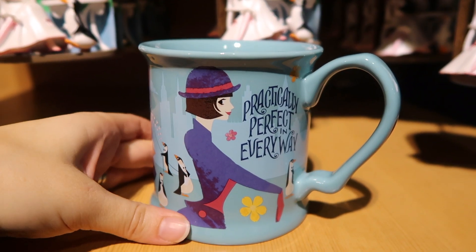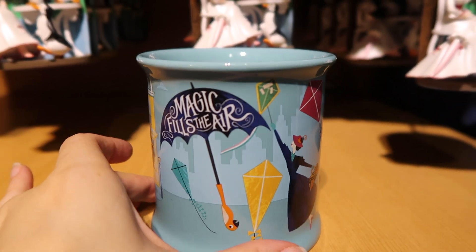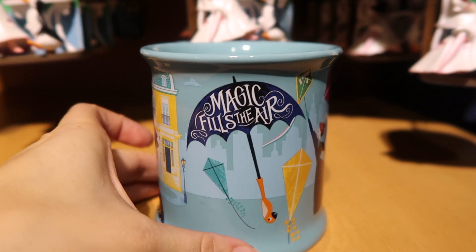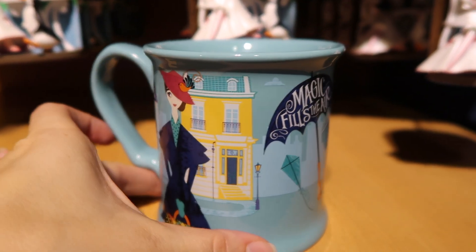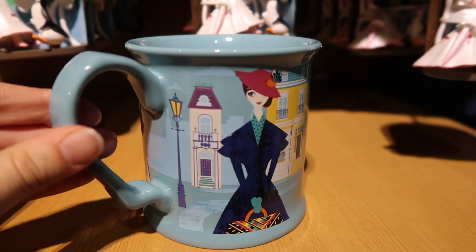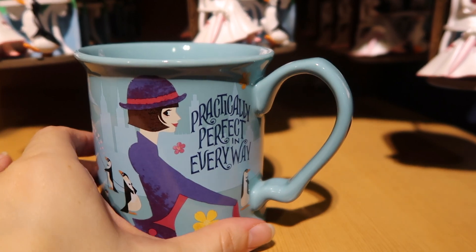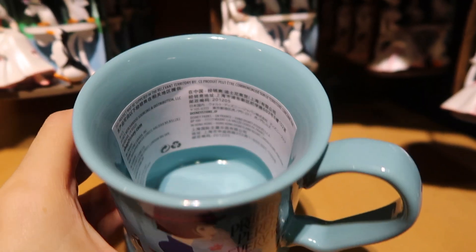Here is a mug and it's $16.95. It says 'magic fills the air,' has Mary Poppins on it, and of course it says 'practically perfect in every way.'